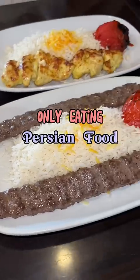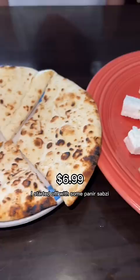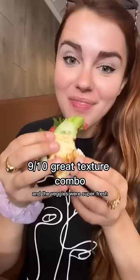Only eating Persian food for a full day. I started off with some paneer sapsi, and this feta was so creamy and buttery. The pita was soft and warm and the veggies were super fresh.